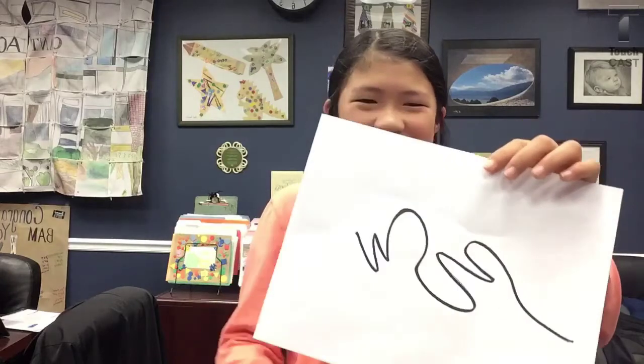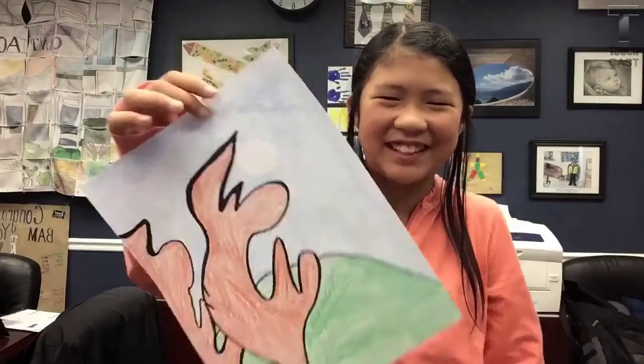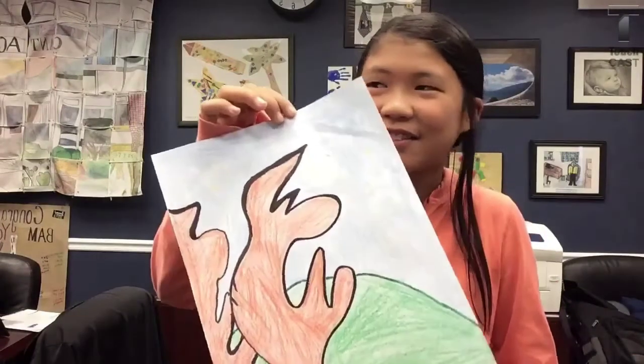Hello, my name is Tony Sinanis, and I'm the lead learner here at Cantiague Elementary School in Jericho, New York, which is a suburb of New York City. I'm really excited because we participated in a nationwide art experience dealing with the squiggle. Hi, my name is Anna, and we got to participate in the squiggle project. We got this squiggly line and had an opportunity to make something else out of it. I made antlers. Cool!